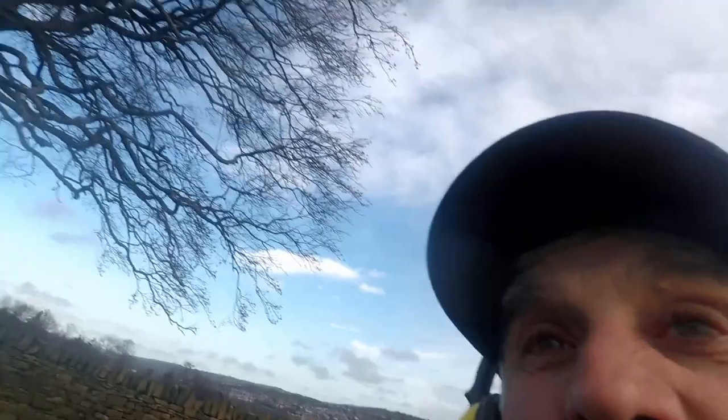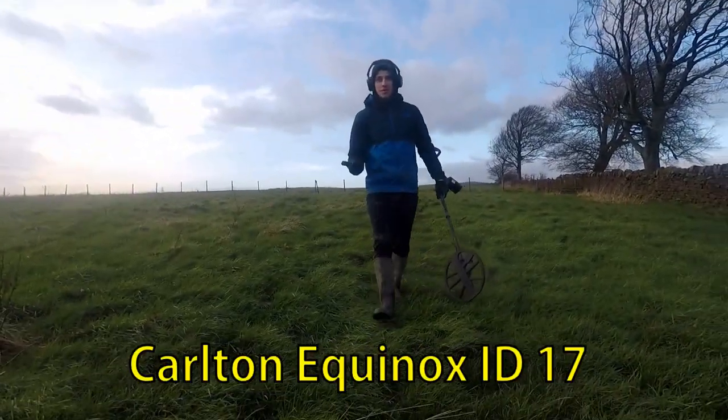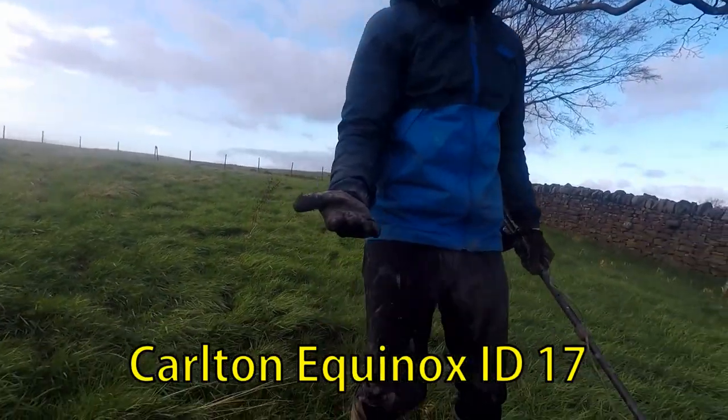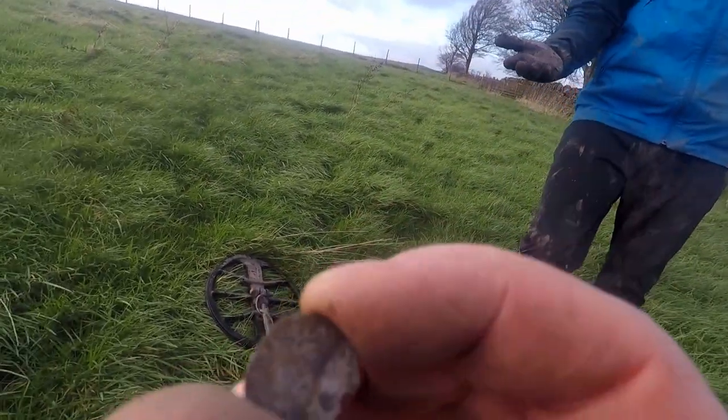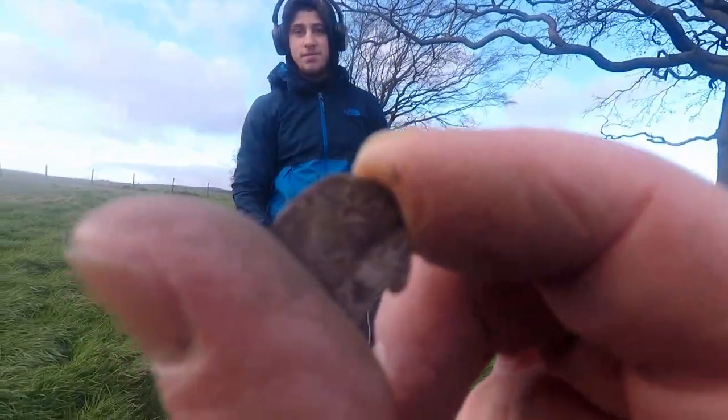I've just got this shouting from the distance - from Carlton. He says he's found a hammered. Let's have a look. Here he comes. You think you've got a hammered, do you? Is that a hammered? He's got hammered! I don't believe it, Carlton. Carlton's got hammered!